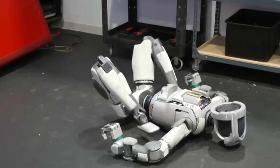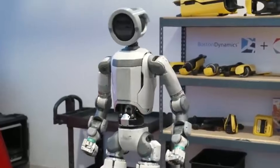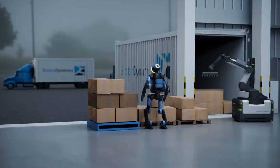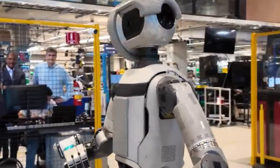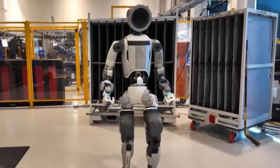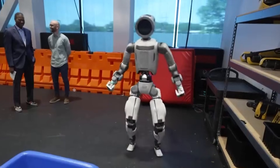The new Atlas differs fundamentally from the hydraulic version Boston Dynamics retired in April 2024. The current model runs entirely on electric power. It features 56 degrees of freedom, allowing movement that exceeds human capability. Atlas can rotate its torso 180 degrees without turning its legs. The robot's head swivels like an owl. These movements look unnatural because they are superhuman, not limited by human anatomy.